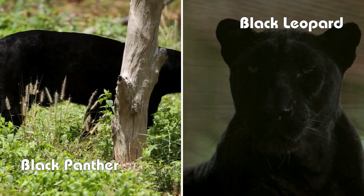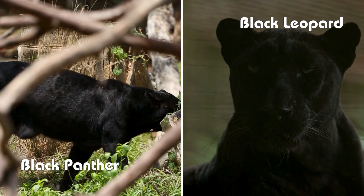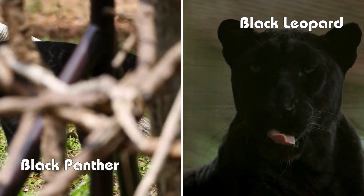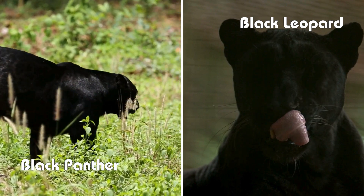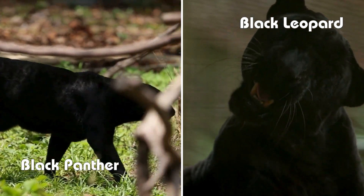So, what's the real difference? Black Panthers can be either jaguars or leopards, depending on their geographical location. Jaguars are native to the Americas, while leopards roam in Africa and Asia. Another key difference lies in their build — jaguars are bulkier with a stronger bite, while leopards are more slender and agile.